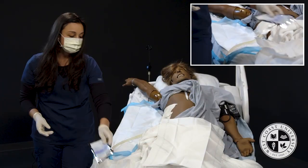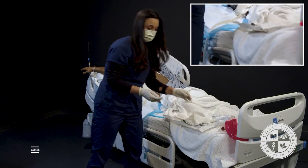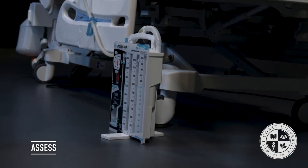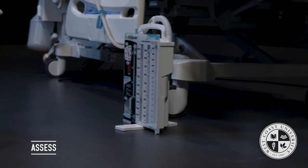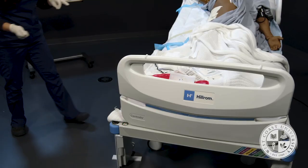Before picking up supplies, we want to reassess the atrium. I come down here and make sure it's still set at negative 20. We want to make sure there's no air leak since we were changing the dressing — there is no air leak, titling upon inspiration and expiration, everything looks exactly the same as when we started. Perfect.